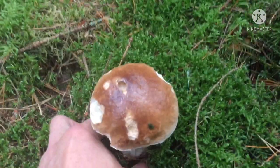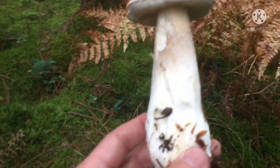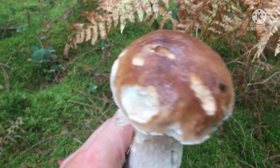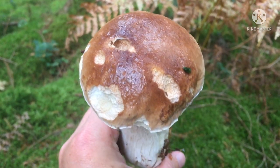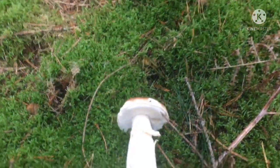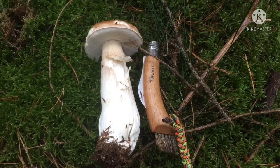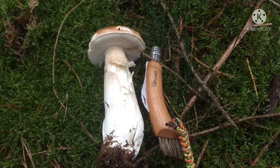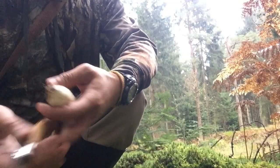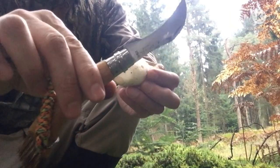Here's another penny bun. I don't think this one is a great specimen — it's probably been eaten — but let's pick it. Not bad, just some slugs on it. They call it the penny bun because it looks like a bun. This one's a good find — quite big. Let me get my mushroom knife, the Opinel, and get this cleaned up.